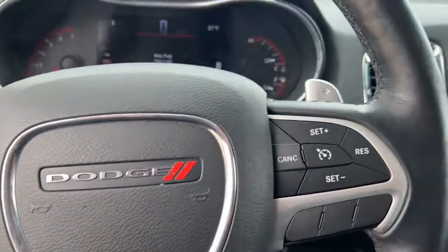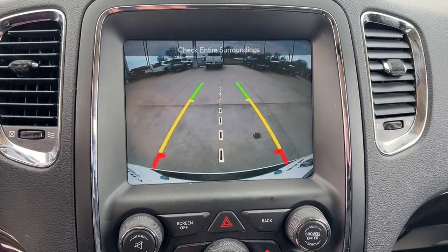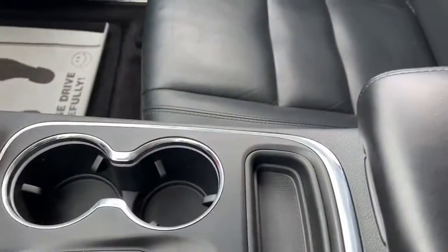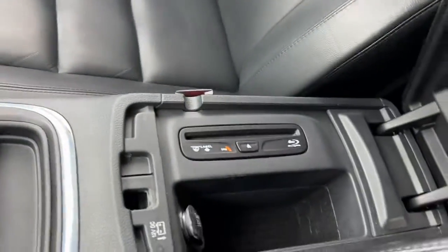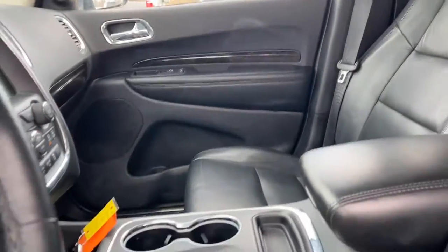These are just some of the great options this vehicle comes with: keyless entry, sunroof, fog lamps, electronic stability control, third row seat, seat memory, trip computer, power windows, bucket seats, and four-wheel disc brakes.